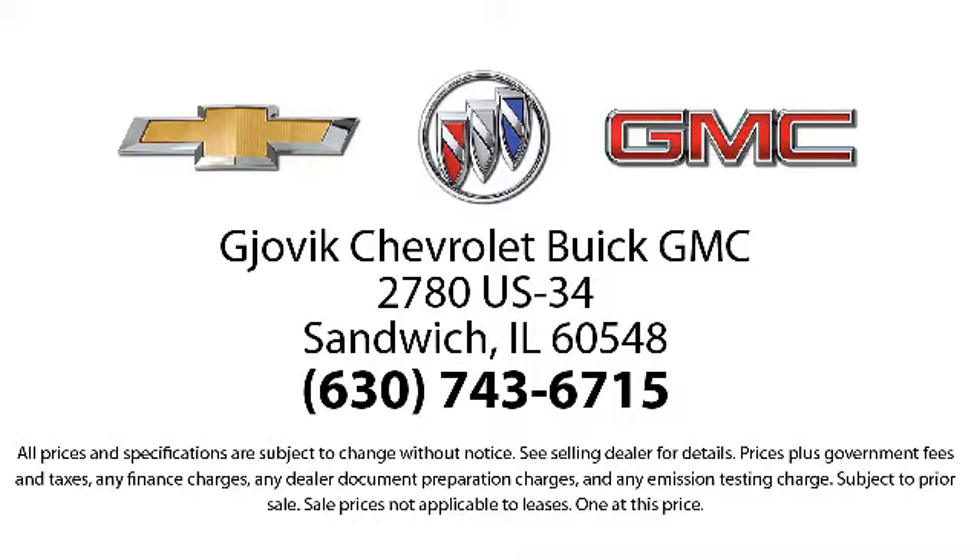So stop by today and experience our friendly, country atmosphere for yourself. Gjovik Chevrolet Buick GMC, where we don't just sell you a car — we help you buy a car. We're located at 2780 U.S. Highway 34 in Sandwich.